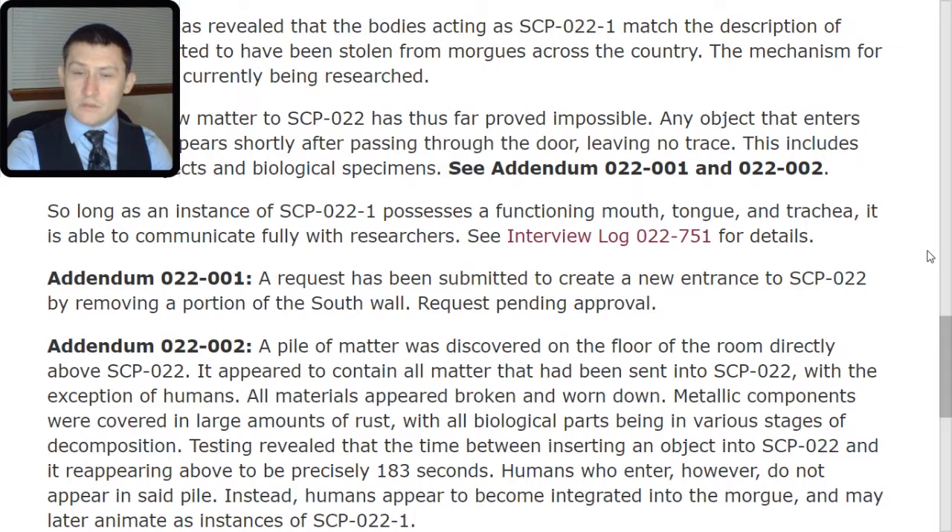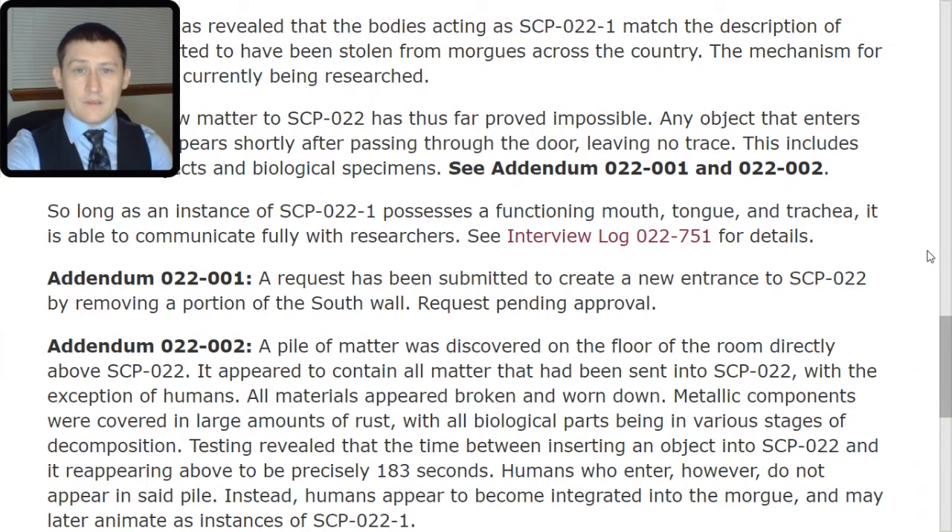Humans who enter, however, do not appear in said pile. Instead, humans appear to become integrated into the morgue and may later animate as instances of SCP-022-TAC-1. Let's go ahead and take a look at the Interview Log.